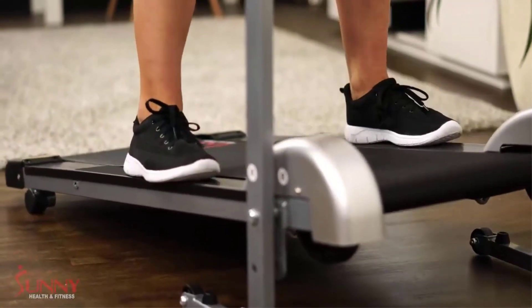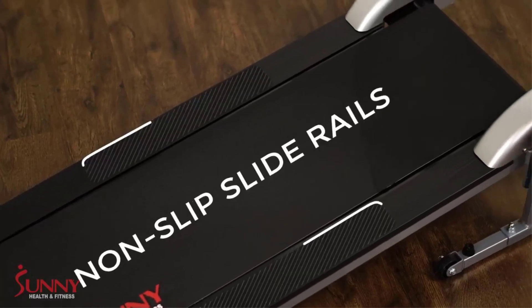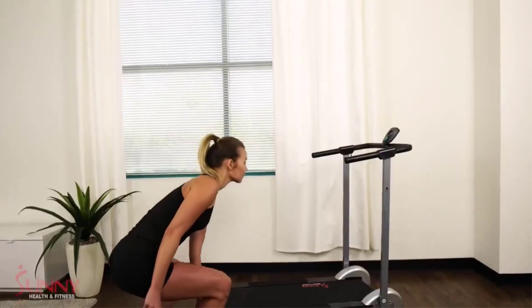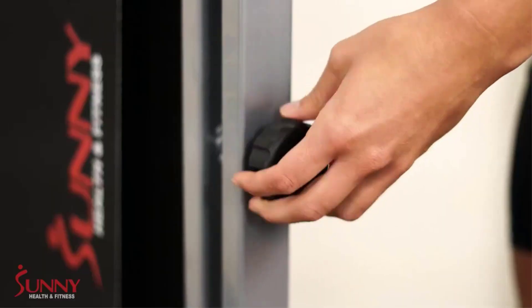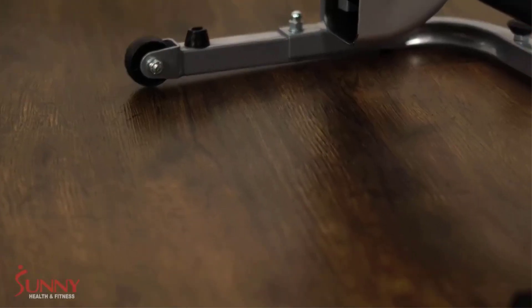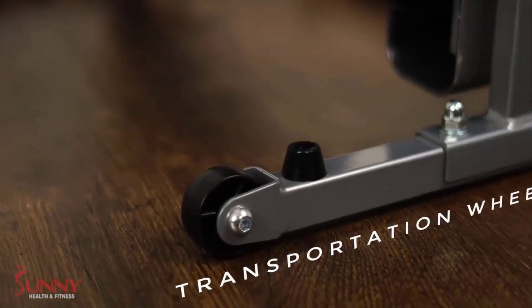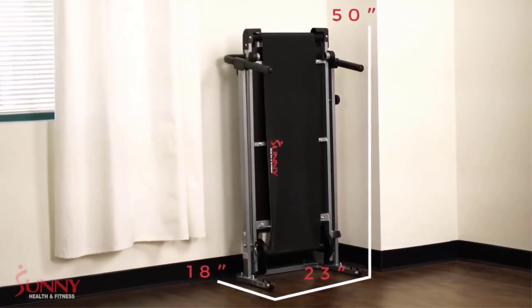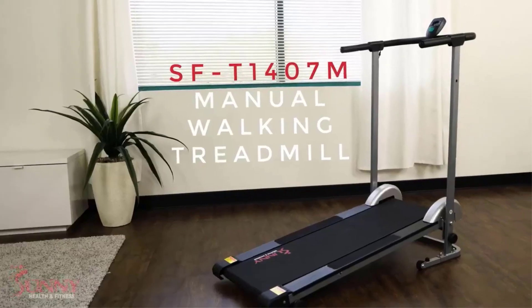The treadmill is made from a steel frame with a powder-coated finish, which makes it durable and long-lasting. The Progear 190 Manual Treadmill is a self-powered treadmill designed for walking and light jogging. It is a no-frills option that is easy to use, making it a good choice for home exercisers who are looking for a basic and affordable way to get in shape.